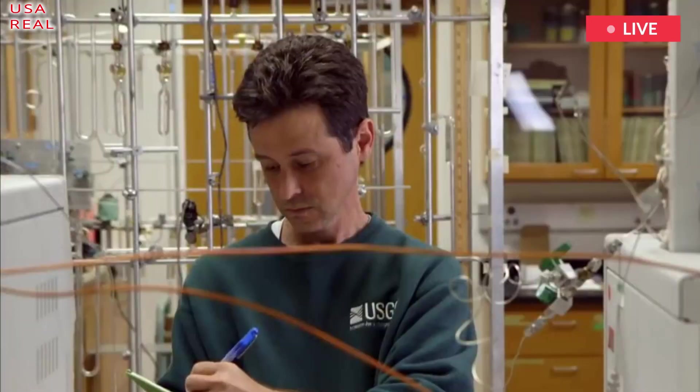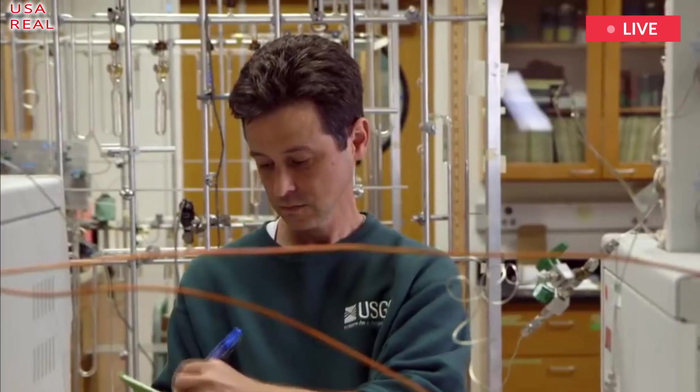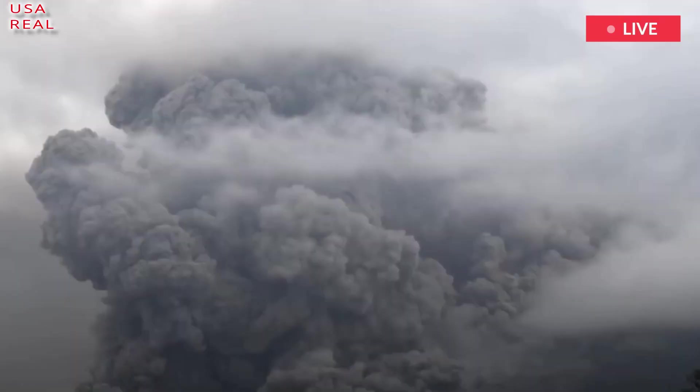As magma deep below the surface of the earth rises, it splits the rocks above. In Yellowstone, it would probably lift the whole caldera — an area the size of Houston and Dallas — ten feet or more into the air.